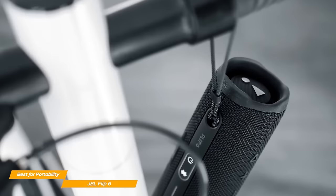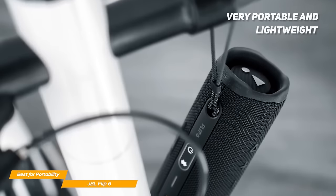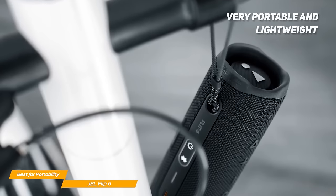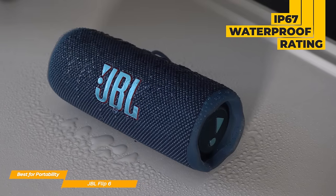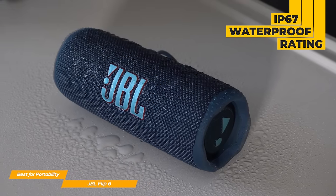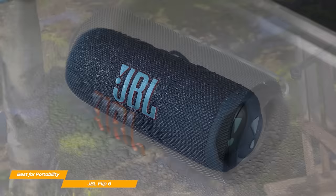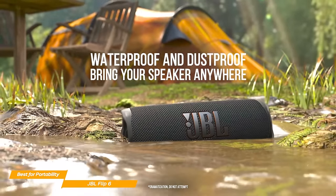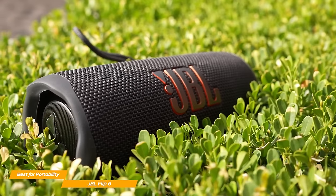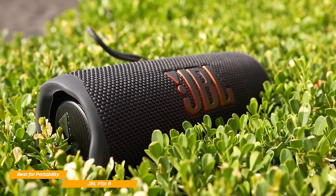JBL's speaker is quite tiny, measuring 7 by 2.6 by 2.8 inches and weighs a bit over 1 pound, making it extremely easy to carry around. The Flip 6 has some unique features, such as the IP67 rating, making it both waterproof and dust tight. You could submerge the Flip 6 up to 1 meter for 30 minutes and it would still work like a charm. These features are particularly useful if you love going on hikes and need a robust Bluetooth speaker that will survive a harsher environment.